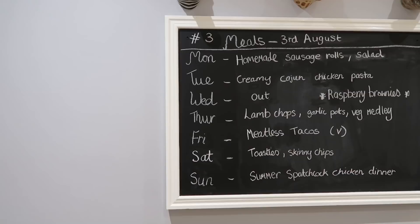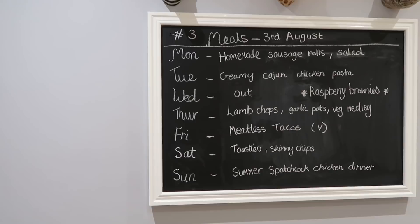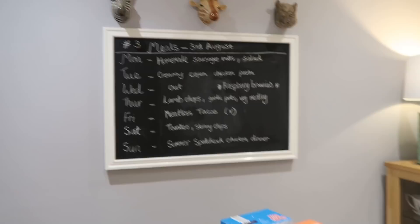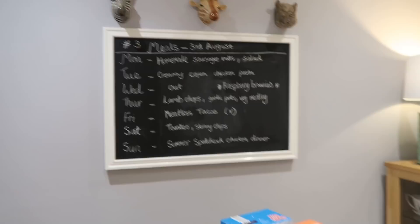Sunday: if the weather's really bad and we're around the house, it's going to be a spatchcock chicken dinner with all the usual veg, roast potatoes and Yorkshire puddings. That's everything on the meal plan — really hope you enjoyed it! Give it a thumbs up if you did, comment down below, and hit subscribe and the notification bell if you'd like to see more videos like this.